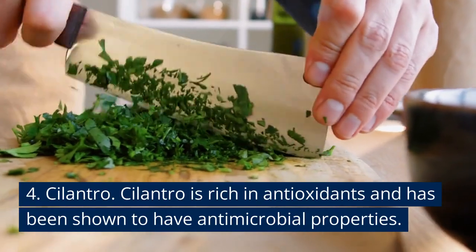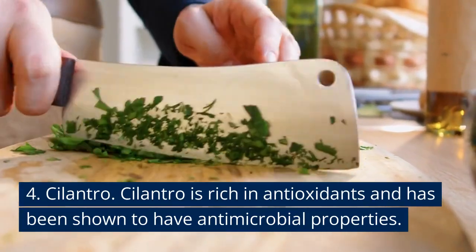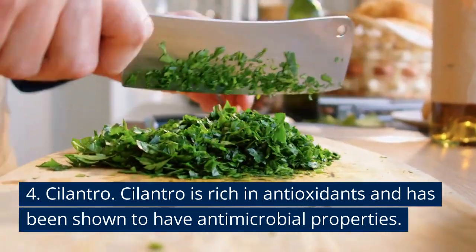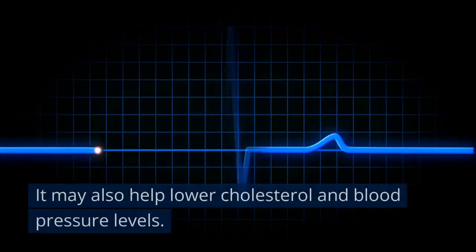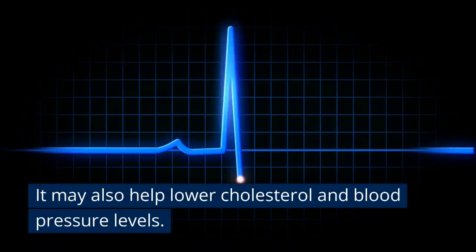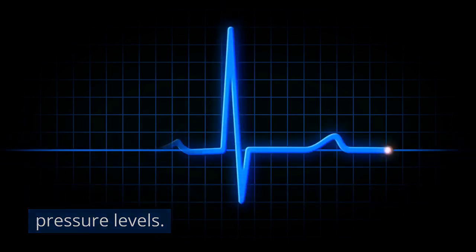Number four: cilantro — my favorite, the more the merrier. This is rich in antioxidants and has been shown to have antimicrobial properties. Cilantro is also thought to help reduce cholesterol and blood pressure levels.